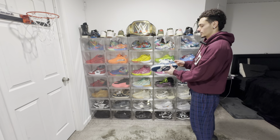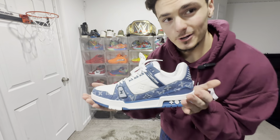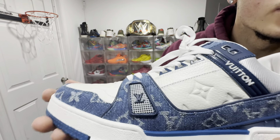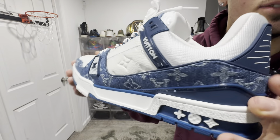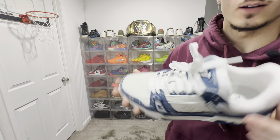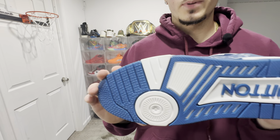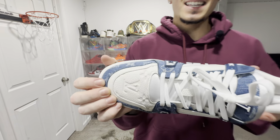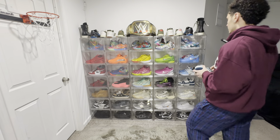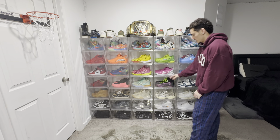Coming down here, we got some LV Trainers. These are fire — just white and denim, such a dope pair. The materials on these are beautiful. A very simple pair but really nice, super clean. These with a pair of jeans — it's an easy, beautiful fit. I love the LV Trainer model.